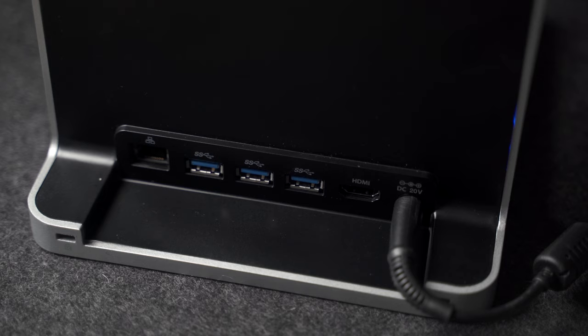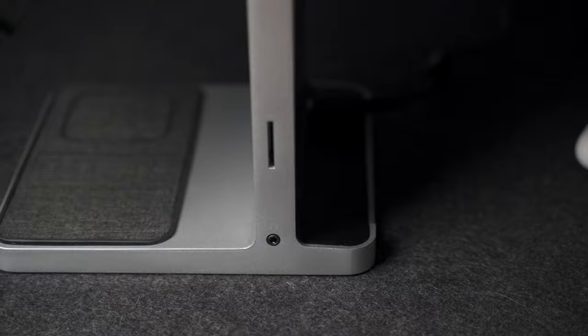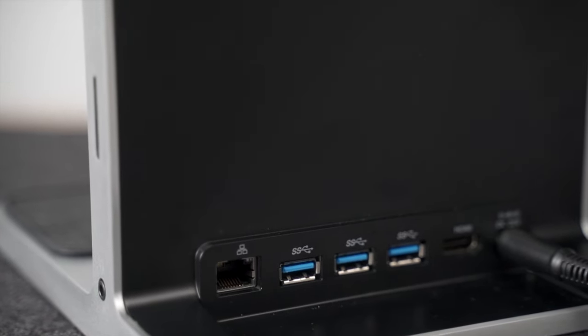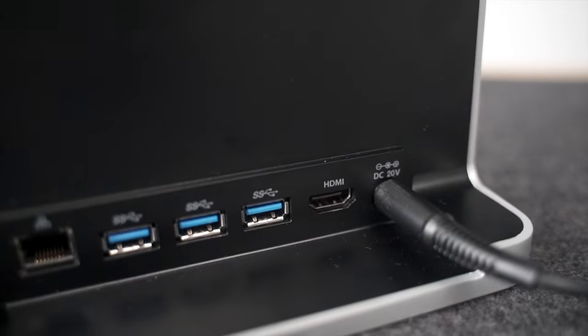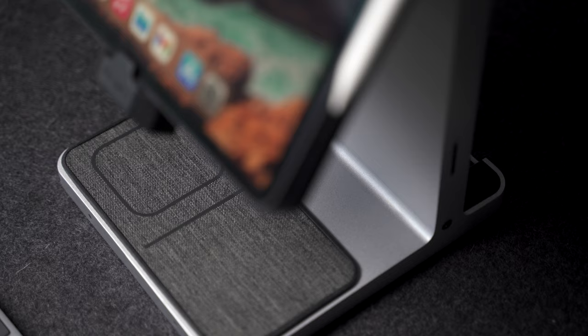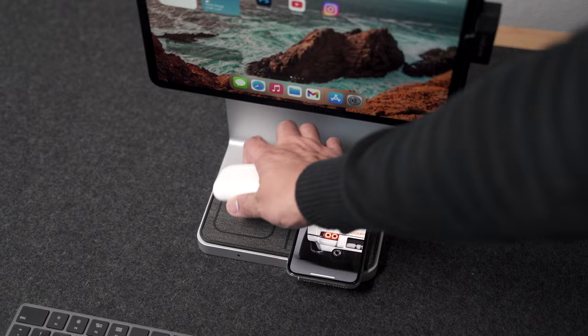But before you close that video, let's see what you actually get for that amount of money. Well, you get ports — lots of them. A 3.5 millimeter audio, USB-C, an Ethernet port and three USB-A ports, as well as an HDMI port, and of course, an SD card slot. But aside from that, you also get a charging mat built right into the base of the station for your compatible wireless devices.